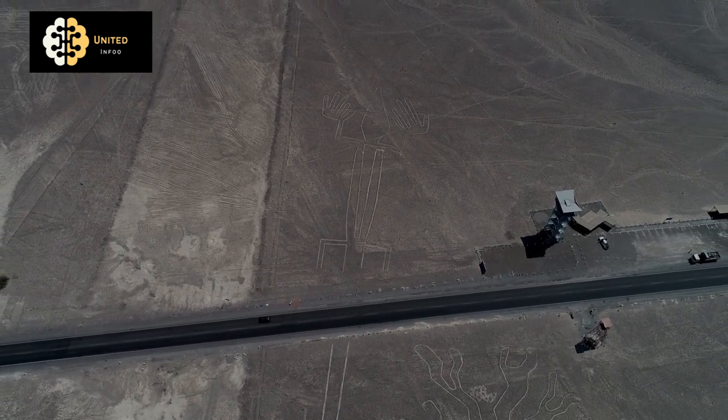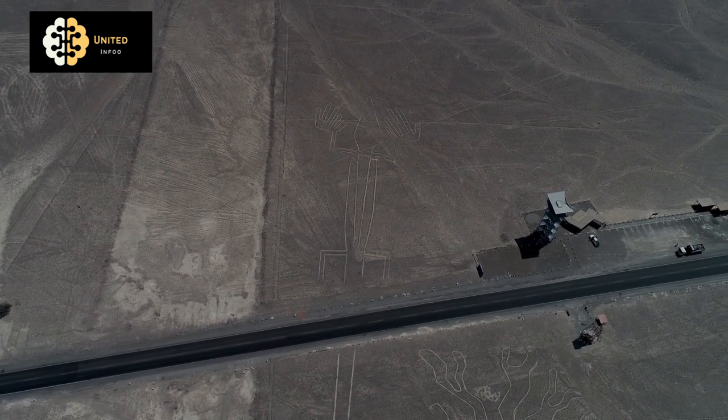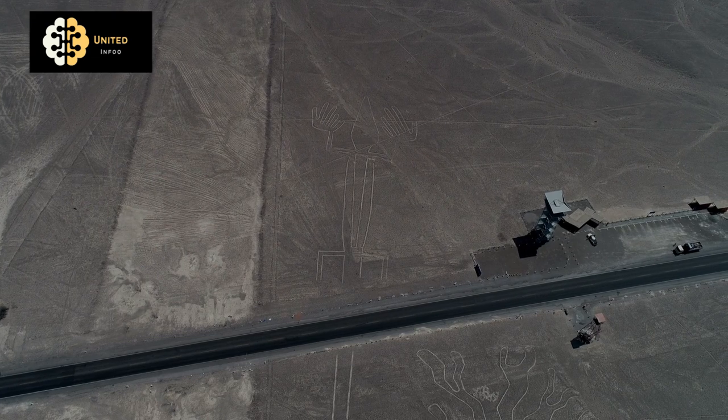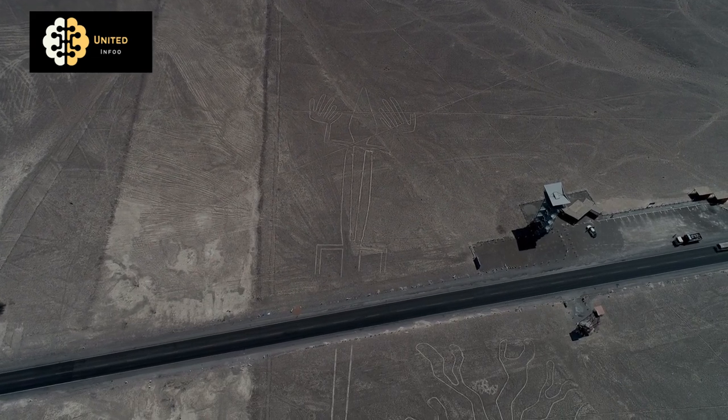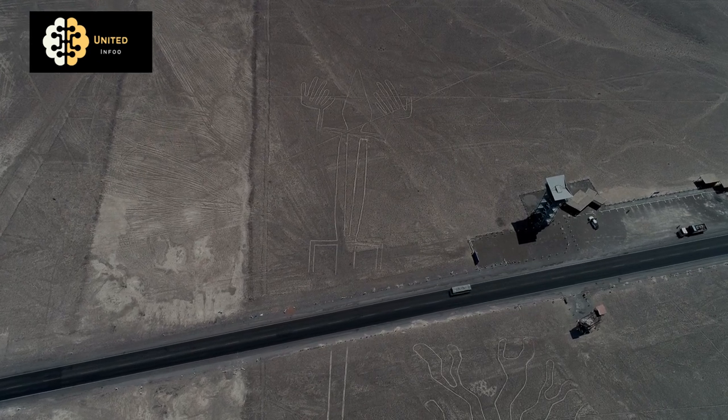One of the most enduring mysteries of the Nazca Lines is how they were created. The lines are so precise and the patterns so intricate that it's hard to imagine how the ancient Nazca people could have created them without some kind of advanced technology or aerial perspective.